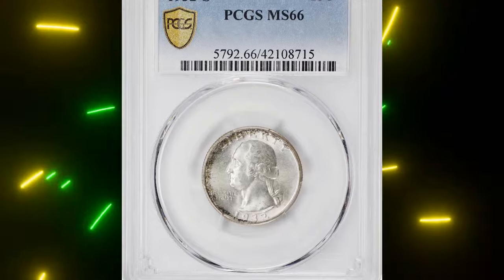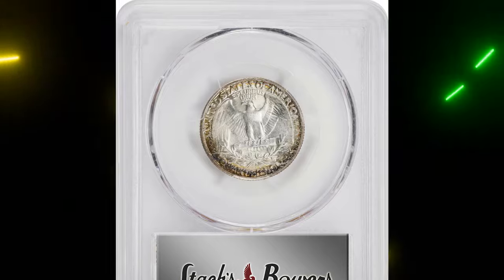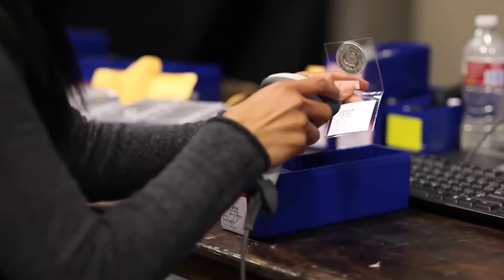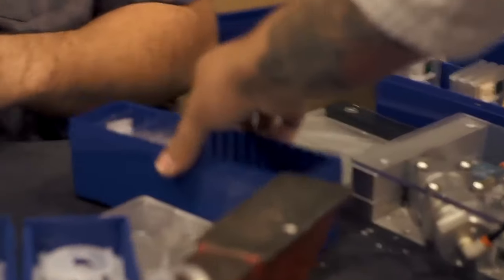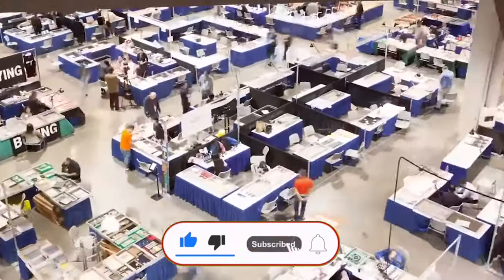If you're fascinated by the world of high-stakes coin collecting, make sure to subscribe to stay updated on more incredible coin sales. Don't forget to hit that notification bell so you never miss out on the next rare gem. Who knows — the next coin we talk about might be hidden in your collection.